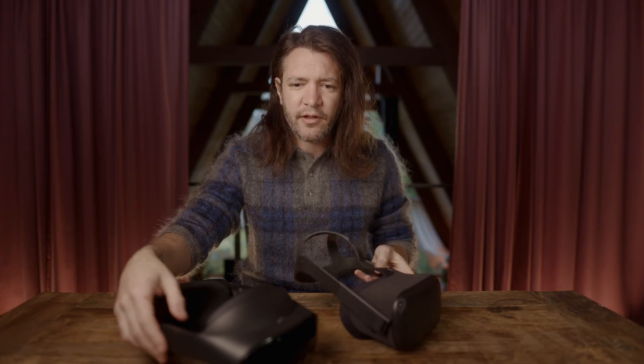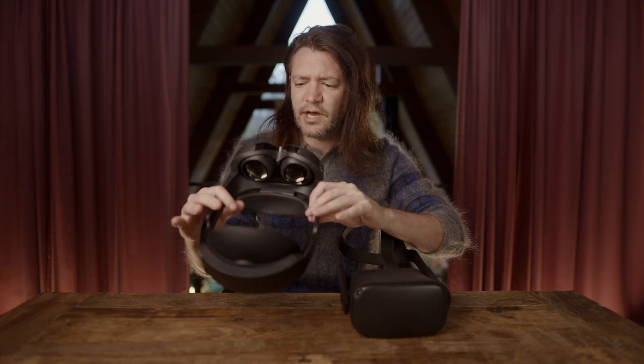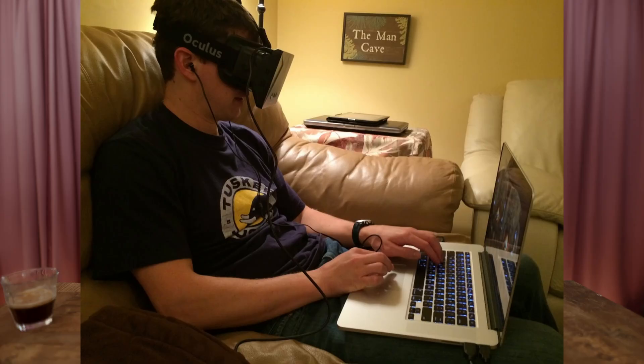I have owned probably a dozen different VR headsets, going all the way back to the original Oculus from Kickstarter — which was the company that Facebook/Meta acquired — to their more popular Quest and Quest Pro lineups. I still have a lot of those headsets that I've been comparing this to.